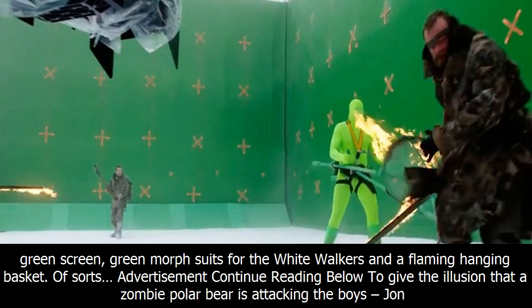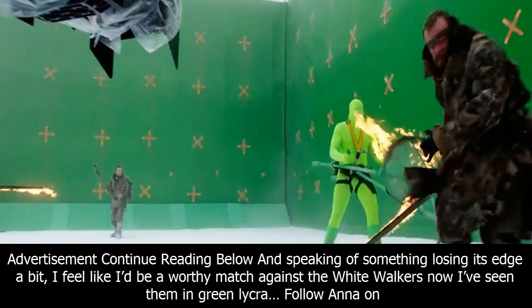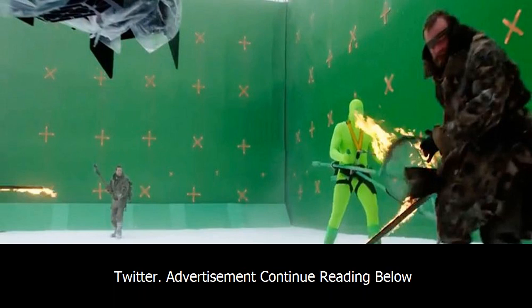This crazy behind-the-scenes video shows how the team pulled 'Beyond the Wall' together using tons of green screen and green morph suits for the white walkers, and a flaming hanging basket of sorts, to give the illusion that a zombie polar bear is attacking the boys — Jon Snow, the Hound, Jorah, Gendry, Tormund, Beric, and Thoros. The show's producers actually used a metal cage that a guy in a green morph suit was swinging around.